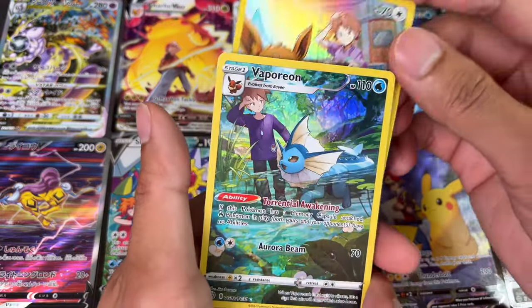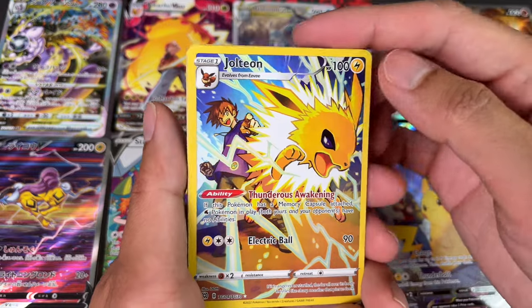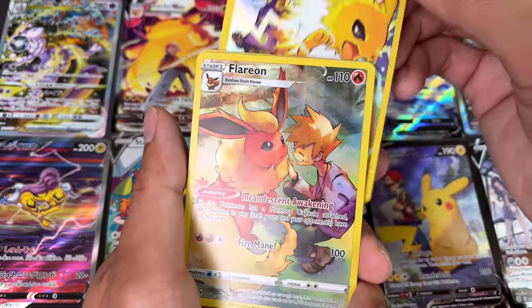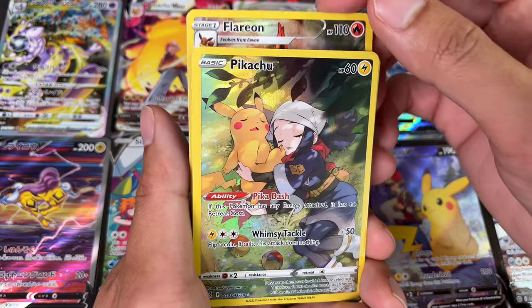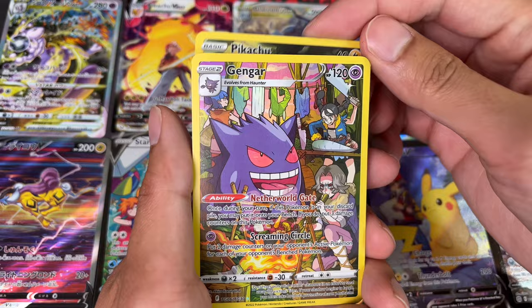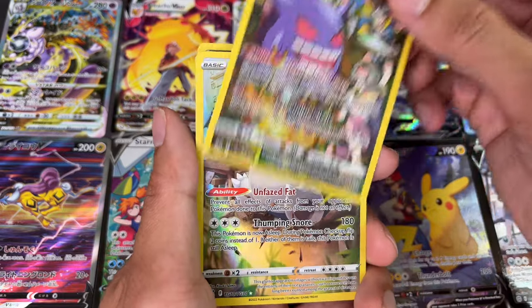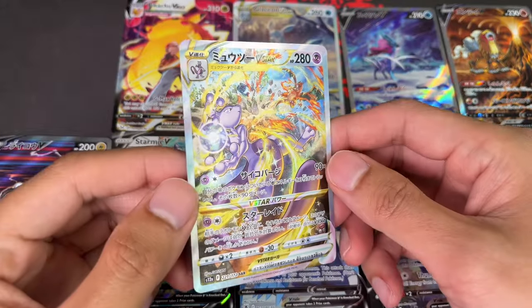Hey everyone, welcome back to the channel. Today's video, let's take a look at the trainer gallery market and see how it's doing. Just like alt-arts, it did rise up and now it's falling, but I think trainer gallery got the worst part of the pump and dump because it's pretty much giving back all its gains. A very important lesson in Pokemon collecting: do not FOMO into the hype.